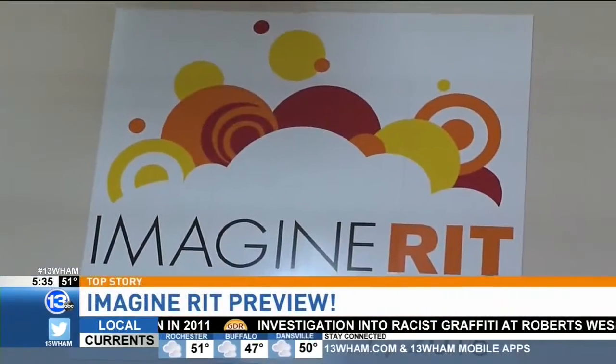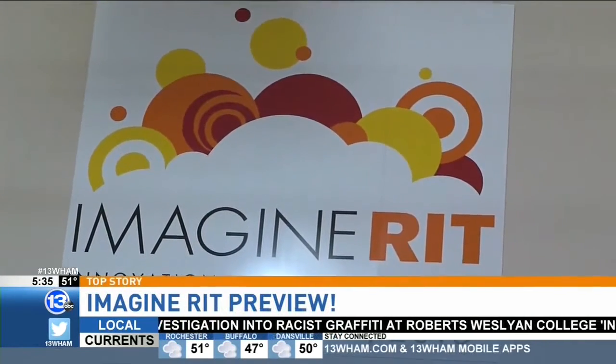Hey! This weekend, creativity and innovation are on full display at RIT. Saturday is the annual Imagine RIT Festival. Jennifer Johnson is live, getting a sneak peek at what the students have in store this year.